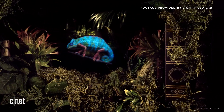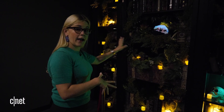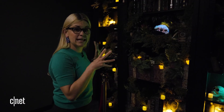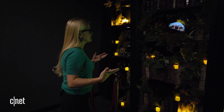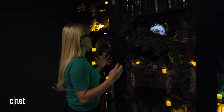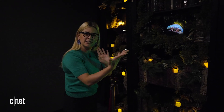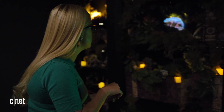I'm standing about a metre or three feet away from the display, which the Lightfield Lab team says is the optimal viewing angle. And if I walk around, it's pretty amazing — it doesn't start to look warped at a weird angle like another display might that's designed to be viewed in just one spot.